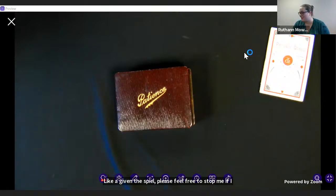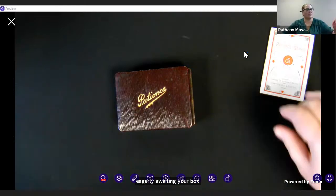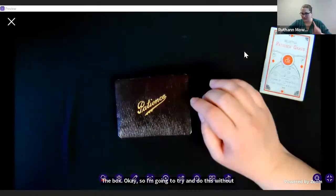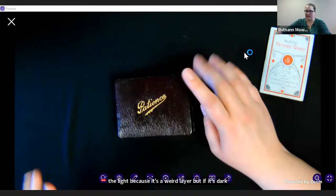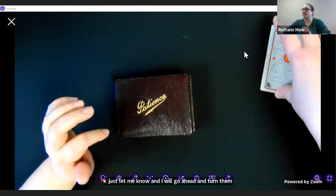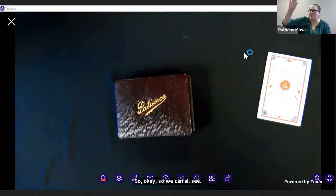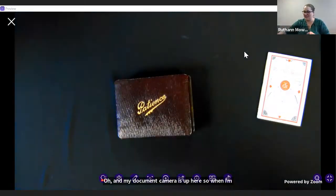Is there anything you want to chime in with before we start looking at the patience game, Caroline? We're eagerly awaiting the opening of the box. So I'm going to try and do this without the light because it gives a weird glare, but if it is too dark just let me know. My document camera is up here, so when I'm awkwardly raising my hand, I'm adjusting the document camera, I promise you.